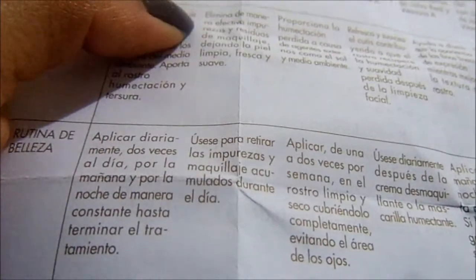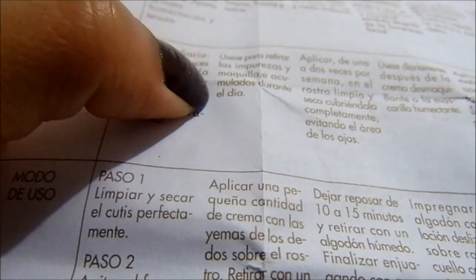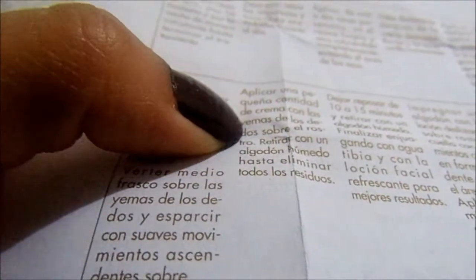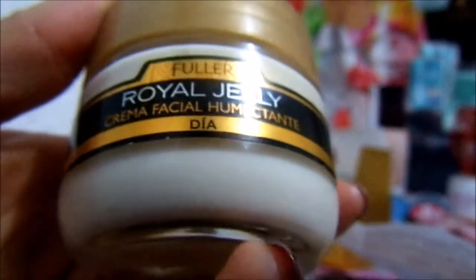La crema desmaquillante con vitamina A elimina de manera efectiva impurezas y residuos de maquillaje, dejando la piel limpia, fresca y suave. Me gustaría probar, por ejemplo, la loción facial refrescante y el tratamiento facial intensivo. Como ya les había comentado, esta crema humectante no me da la hidratación que mi piel necesita, pero siempre recuerden que mi piel es extremadamente seca. Tal vez para pieles no tan secas podría ser de buena ayuda. Por otro lado, la desmaquillante de verdad me gustó mucho. Incluso en las noches cuando me pongo un poco de esta, tiendo a aplicarme más sin retirarla, porque siento que sí me humecta. Gracias por ver el video.